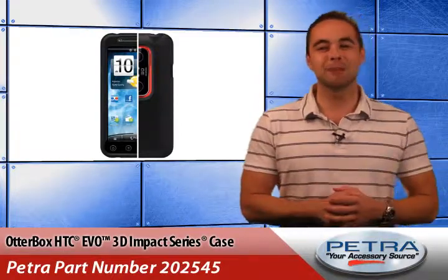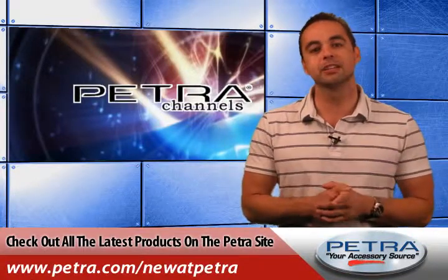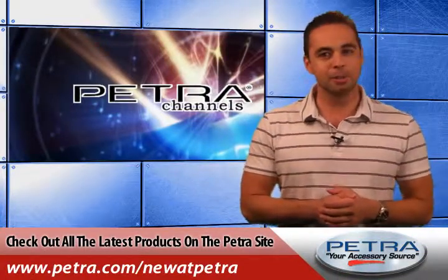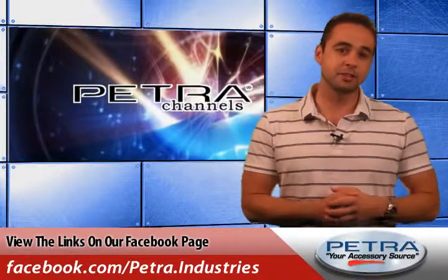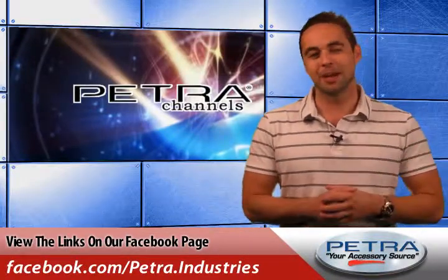That's a quick look at the OtterBox HTC EVO 3D Impact Series case. You can view all the latest products on the Petra website by visiting us at Petra.com/new at Petra. You can also get the links on our Facebook page and post your thoughts. Don't forget to send us your feedback at feedback@Petra.com.